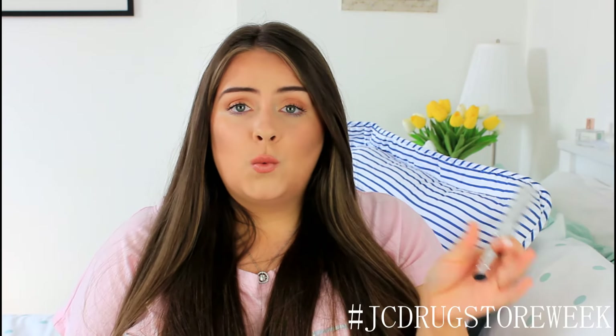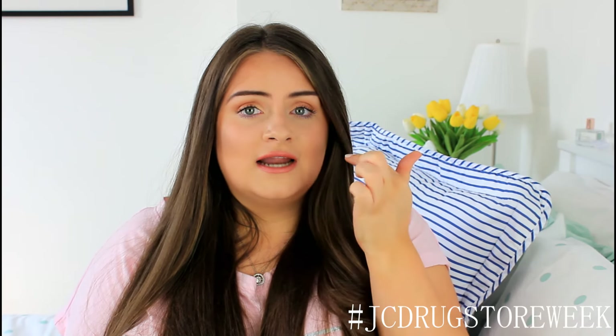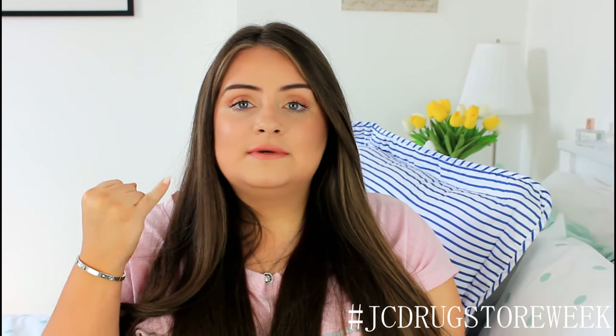My favourite mascara from the drugstore is this one from L'Oreal — the Telescopic False Lash Effect mascara. It gives me so much volume and length to my lashes, makes them jet black, and gives great curl as well. I have tried a couple from the telescopic range; the black one gives great volume but it bleeds onto your under eye area, which means you have to keep reapplying concealer — quite annoying when you're out. So I really love this silver one, which is the false lash effect one from the telescopic range.